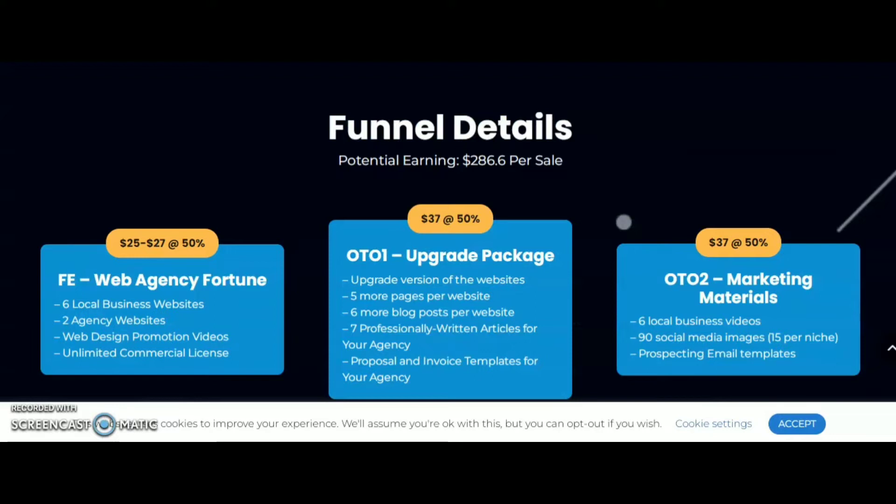The front-end Web Agency Fortune is $25 to $27. In the front-end you are going to get six local business websites, two agency websites, web design promotion videos, and an unlimited commercial license.